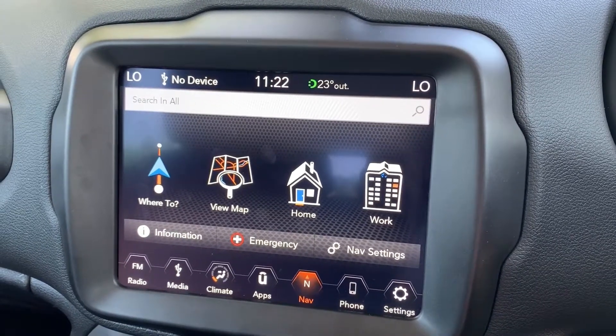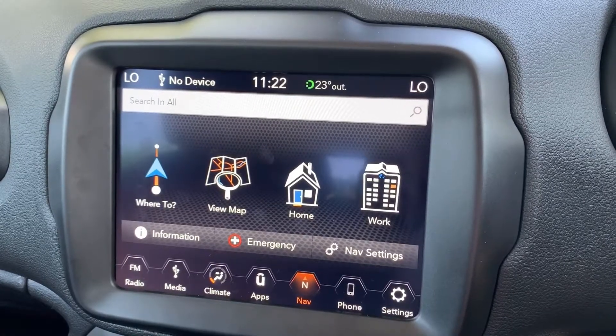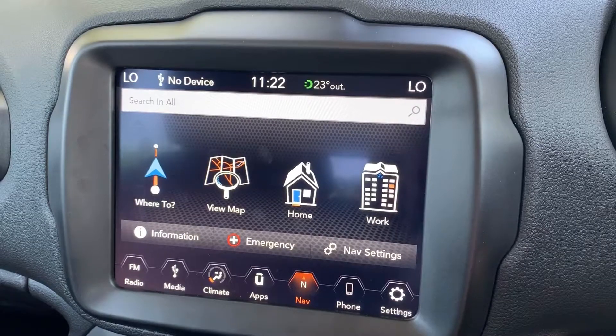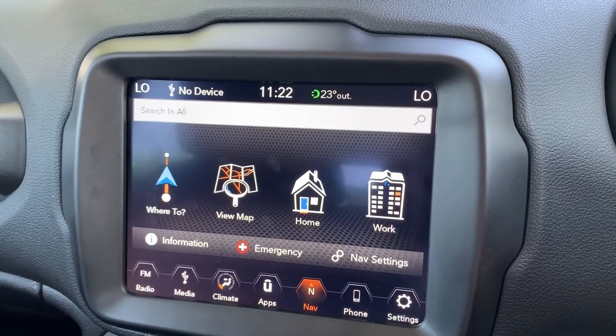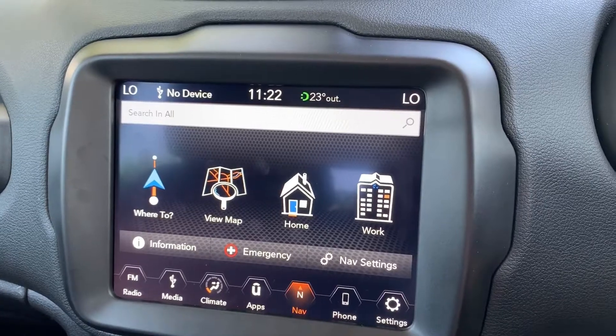Welcome to this video demonstration of the Jeep satellite navigation system. This is the new updated version for 2019. We've done a video on the previous one before which is well worth checking out so you can see the differences, but the main difference initially is the screen is much much bigger — almost probably three, possibly even four times as big as the previous screen was.